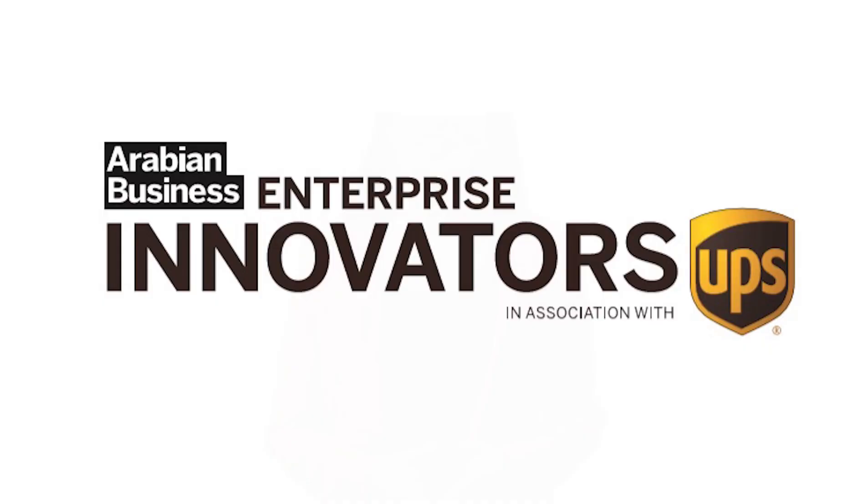While UPS had 3D printing capabilities in more than 60 locations, Fastradius has software that could aid design, development and manufacturing of industrial-grade parts. Today, we'll look at the potential of 3D printing technologies to revolutionize the manufacturing industry, in the latest edition of Arabian Business Enterprise Innovator Series in association with UPS.